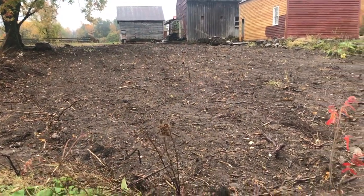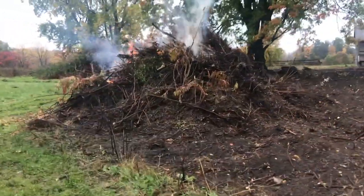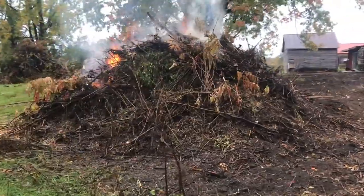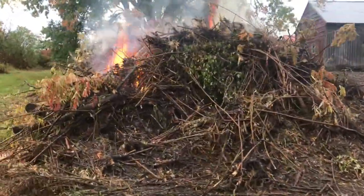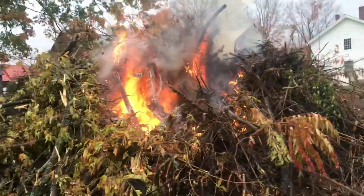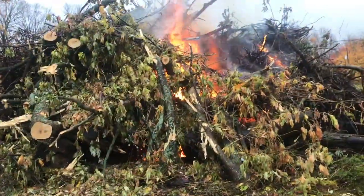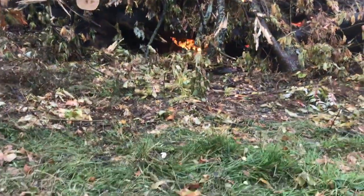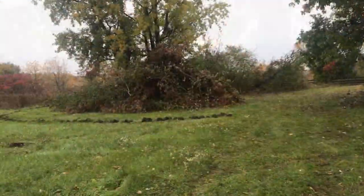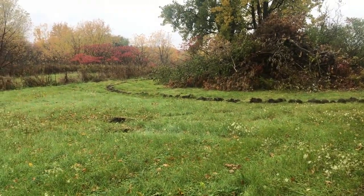We took out all the sumac and a few trees and all types of brush, and got a big fire going. I was smart enough to build a nice crib for the fire because the material is full of dirt. I dug a trench around the third pile, which I'm a little worried about.